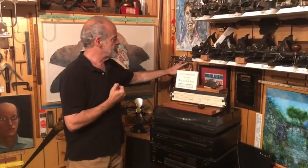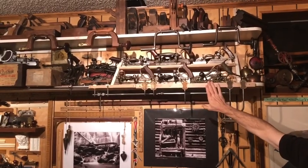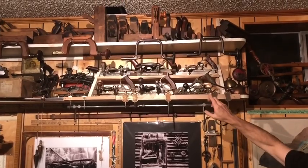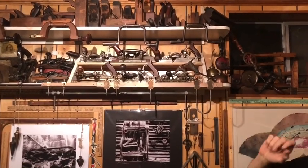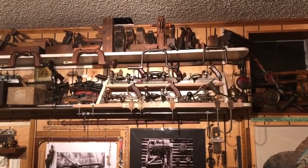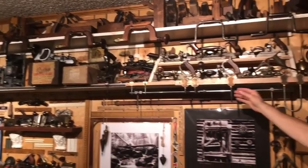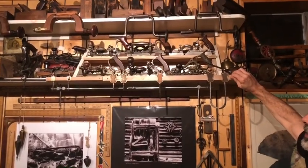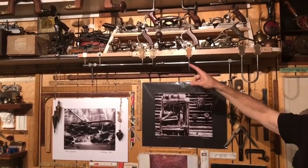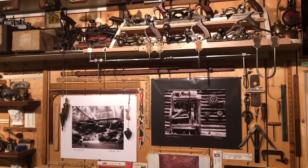Over here I have all my spokeshaves and drawknives, some just hung so I can see and grab them easily without going into a drawer. Over here we have more combination planes, including a Paul Handler reproduction of an early Stanley, because the early Stanley is so rare and expensive that many people can't afford it. Up here I keep all my wooden planes, and some of my braces, including my great-great-grandfather's on the very end. Then here are trammel points, used like a compass to draw circles or arcs — they are points that can go into a wooden board or onto a metal bar to draw large arcs.